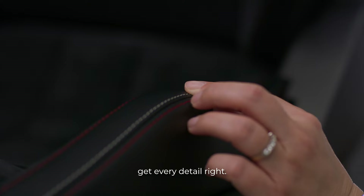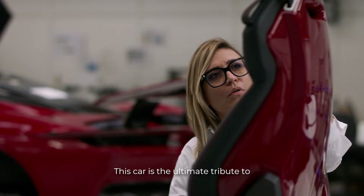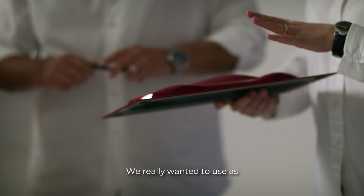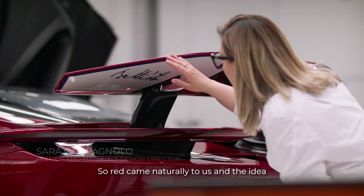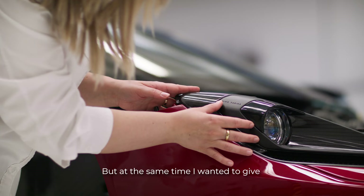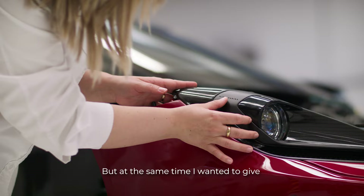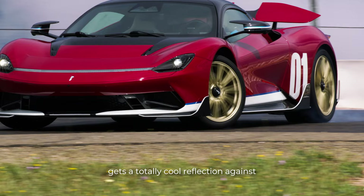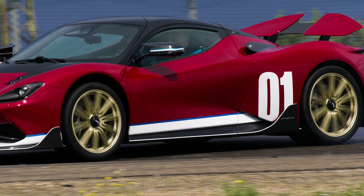It was important to get every detail right. This car is the ultimate tribute to Formula One's first world champion. We really wanted to use as an inspiration the Cisitalia. So red came naturally to us and the idea was really to get this retro feeling, but at the same time I wanted to give it a modern feeling.